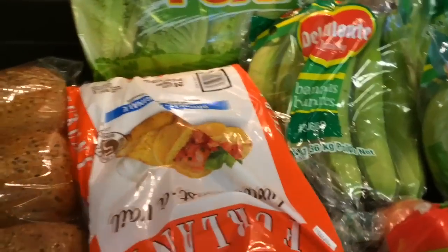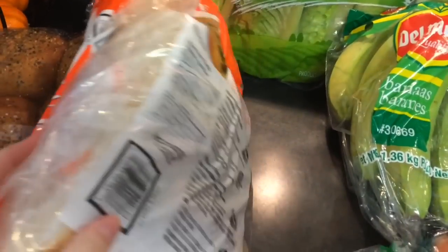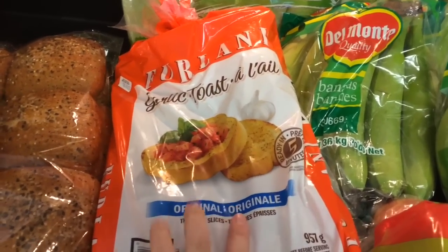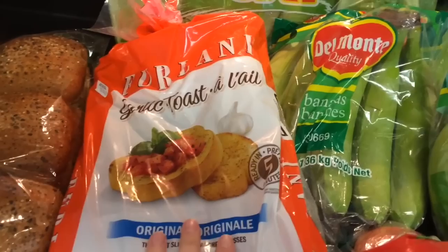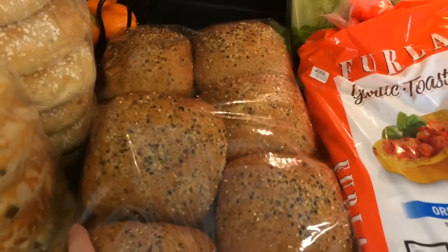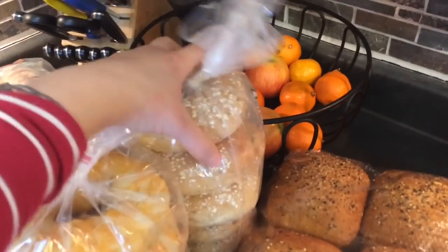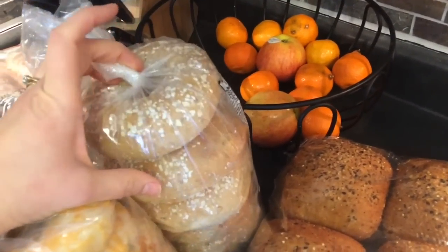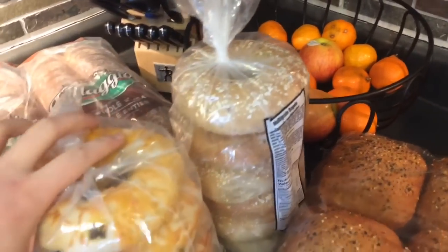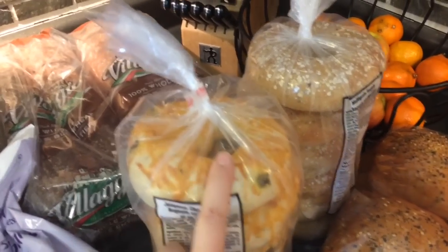Then we bought this garlic bread — the kids love this garlic toast. You just put it on a pan in the oven and we'll often have it with Caesar salad and meat. Then I got these ciabatta buns — I've never gotten these before but they look really good and we're having those for supper tonight. We also love the Costco bagels, so I always get the 12 multigrain ones for myself and the kids, and my husband loves the jalapeño cheddar bagels, though they're a little too spicy for the kids.